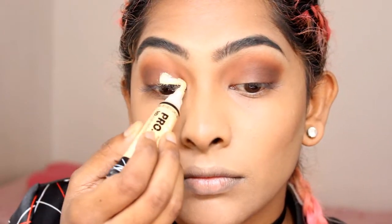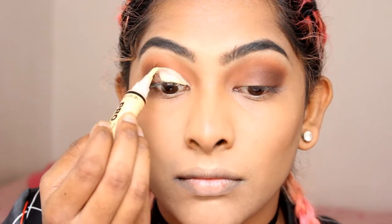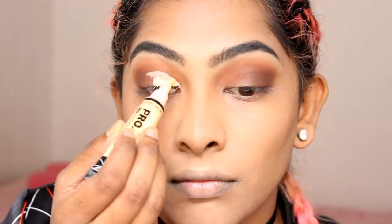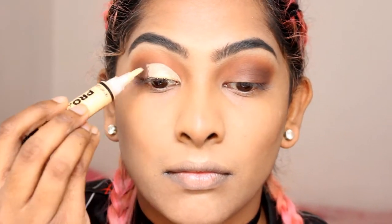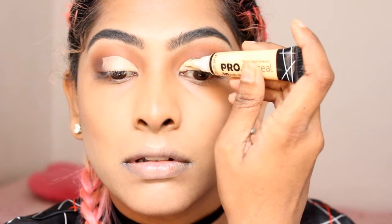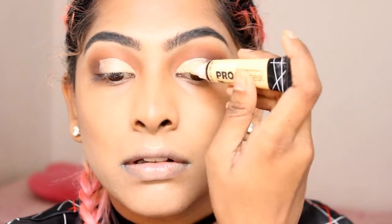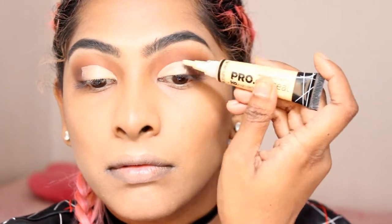Using my AleGirl Pro Concealer in the color Yellow Corrector, I'm using this as an eyeshadow base. I always use a light concealer when I'm doing something very pigmented or I want my eyeshadow to stand out. I go in with a very light concealer on my eyelid — this works perfectly, especially with glitter. So I'm going to carve out my half-cut crease with this concealer.